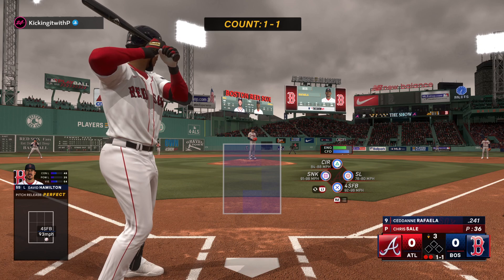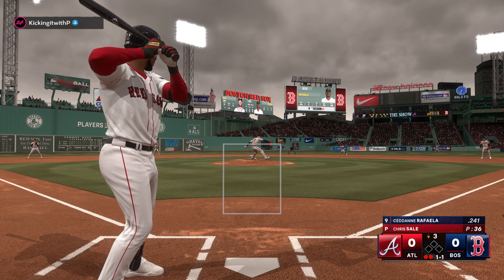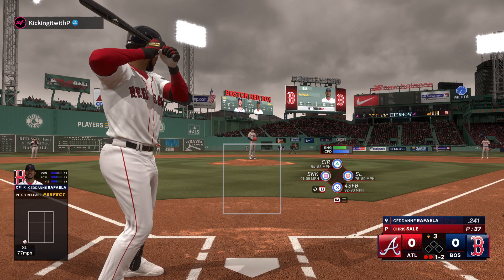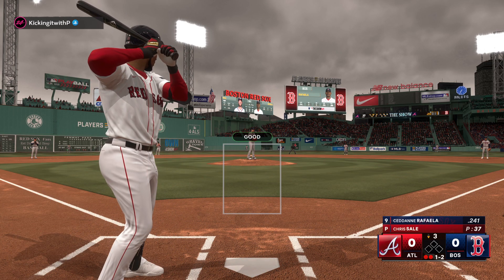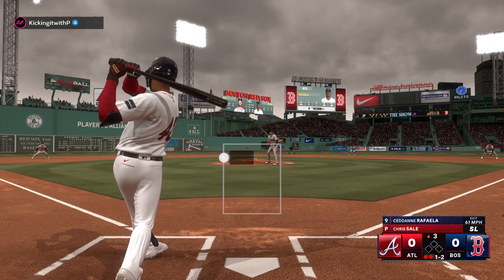Here's the rookie center fielder Sedin Rafaela — way out front for strike two. He has a tendency to chase out of the zone, and that slider down is one of his money pitches to get that swing and miss.